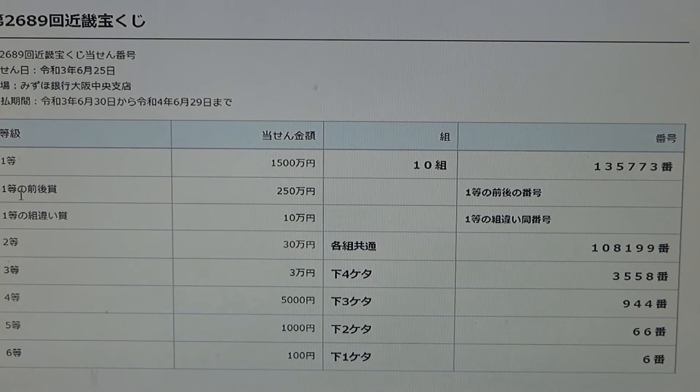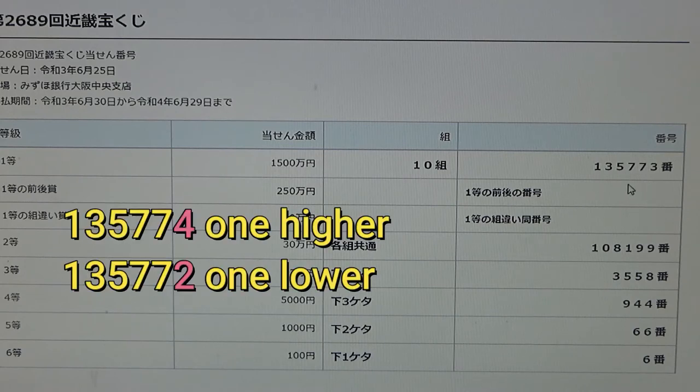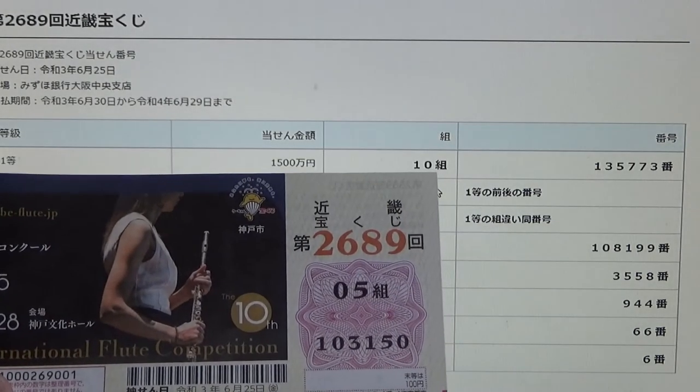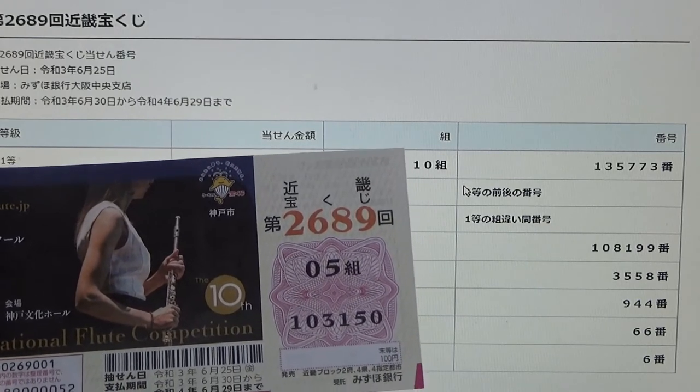To win the second first prize — 250 man-en — you must have the first five digits of the first prize, but your last number can be one higher or one lower. For example, 1-3-5-7-7-4 would be one higher, or 1-3-5-7-7-2 would be one lower. You also need grouping number 10. I have 0-5 — no good right away, and my numbers are wrong.